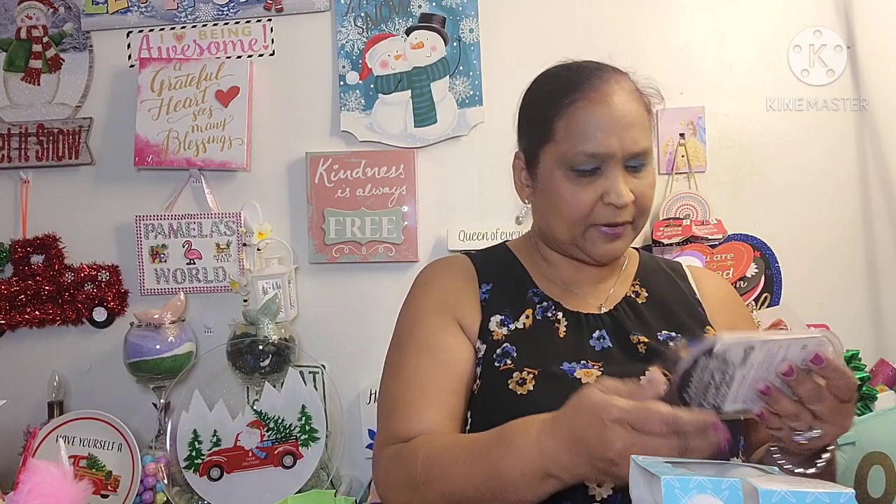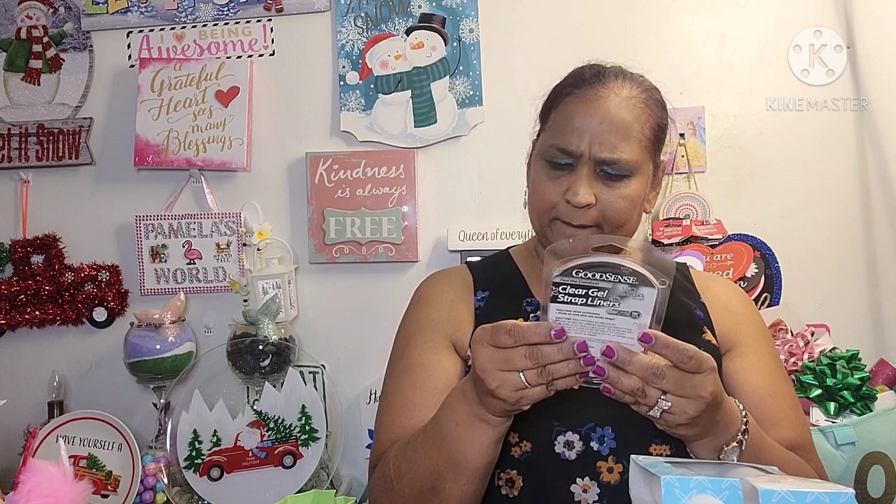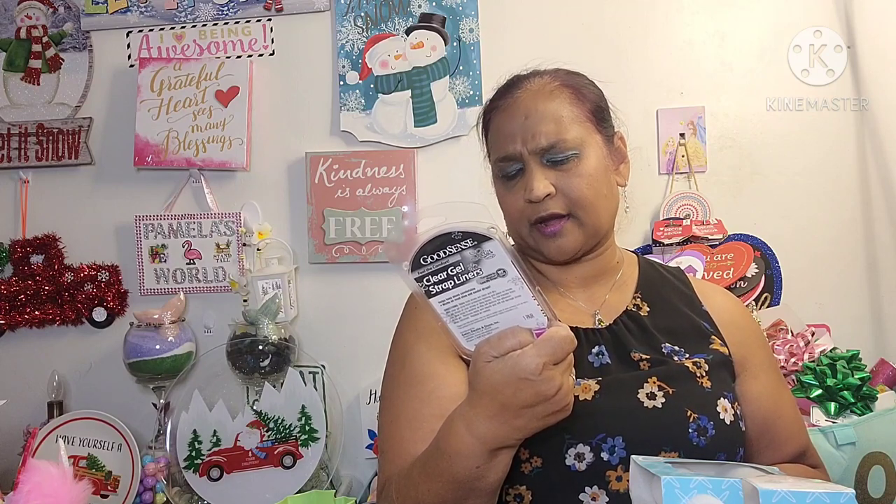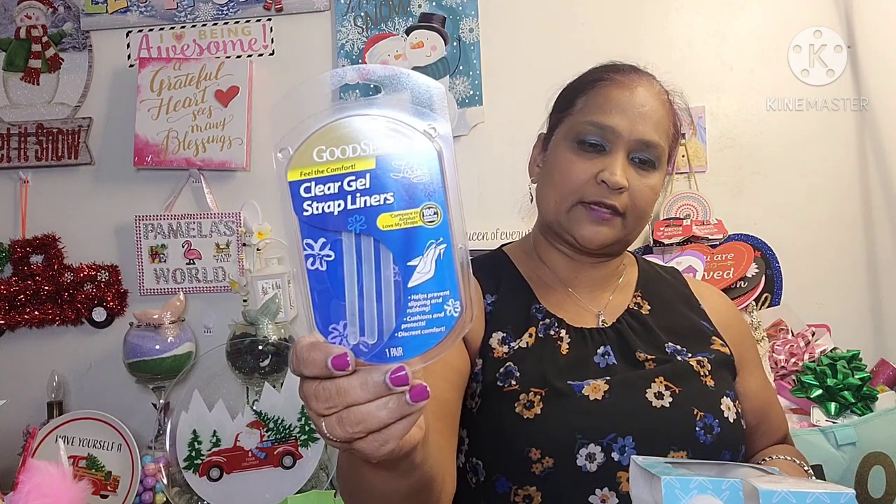And then I picked up Good Sense Feel the Comfort Clear Gel Strap Liners — compared to Air Plus Love My Straps. It's for ladies only, helps prevent slipping and rubbing, cushions and protects for discreet comfort. It's by Good Sense, and it's for the straps so they don't bother the back of your feet.